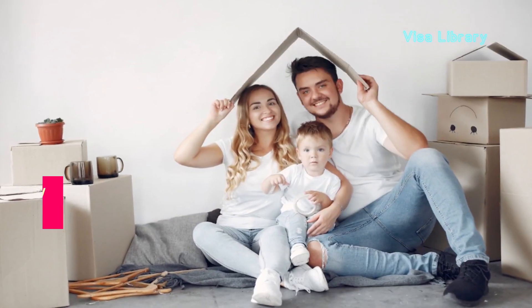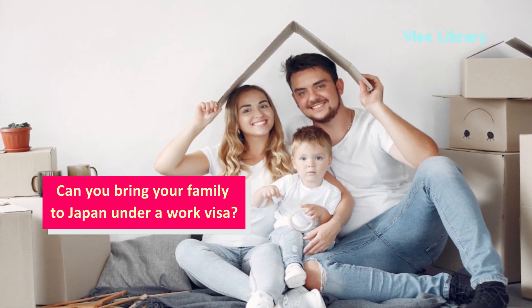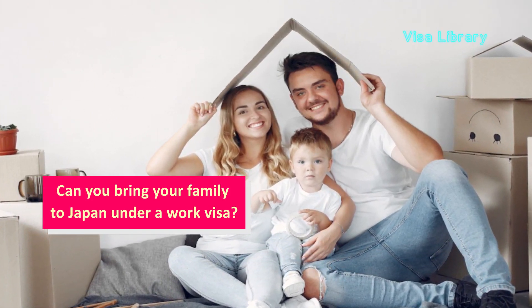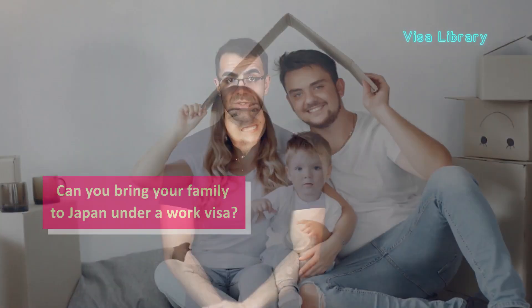Can you bring your family to Japan under a work visa? Yes — as a work visa holder, you can sponsor your spouse and children to bring them to Japan through a Japan spouse visa.